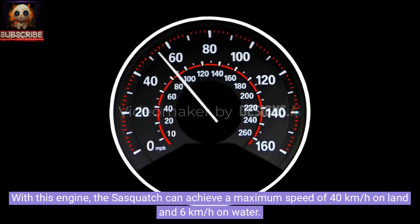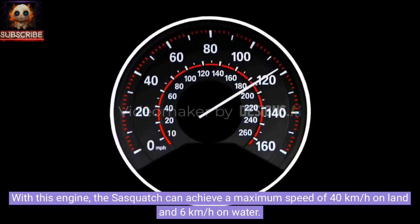With this engine, the Sasquatch can achieve a maximum speed of 40 kilometers per hour on land and 6 kilometers per hour on water.